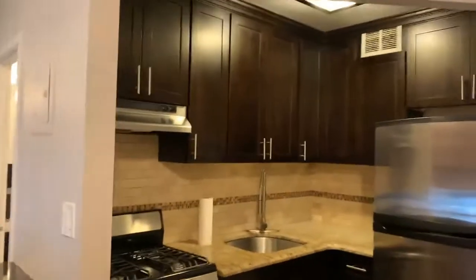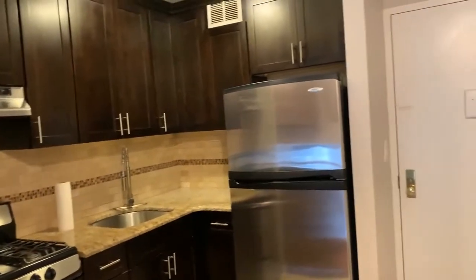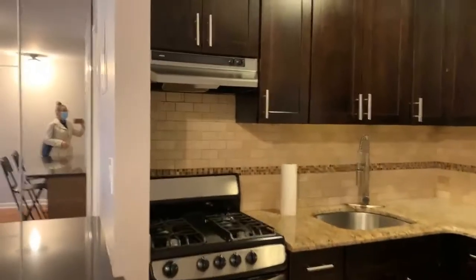So this is the kitchen — cabinets, granite countertops, stainless steel appliances. Very clean and nicely kept.